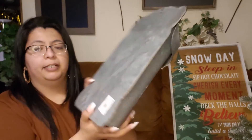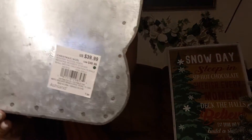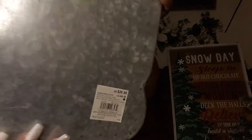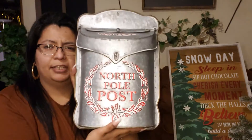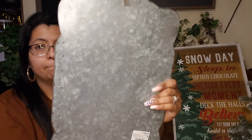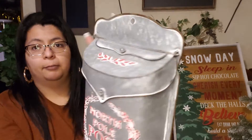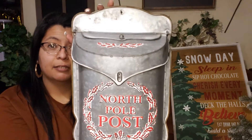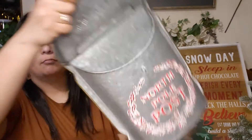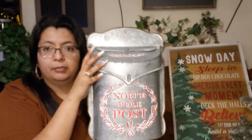I found this North Pole post middle piece. This was regular 39.99 and I got it for I think $12 — 30% off. It lights up, so I'll probably put this outside. That's the way it looks. Can't beat that!